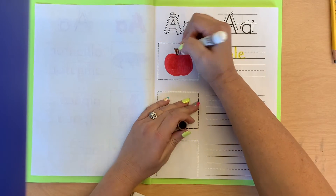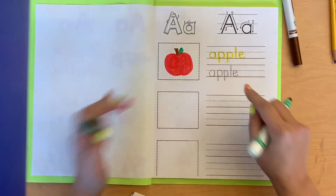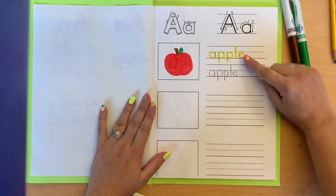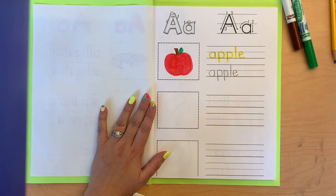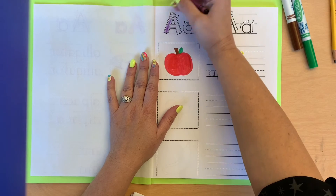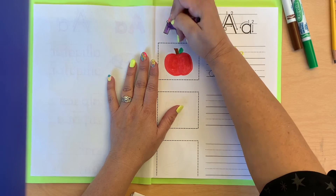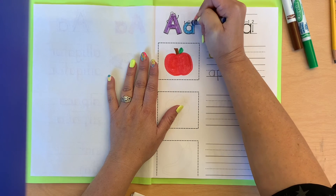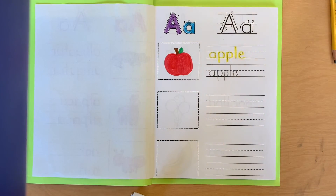So I kind of did the first one with you just to show you how to do it. You can do apple right here if you'd like, or you can come up with your own word. But you're going to come up with your own words for the bottom two. Mommies and Daddies are going to write it for you on the first line with yellow, you're going to trace it, and then you're going to write it yourself. Normally, if we were at school, we'd come up with the words together and then you would write them two times. But we have to do it a little bit differently since we're not at school.